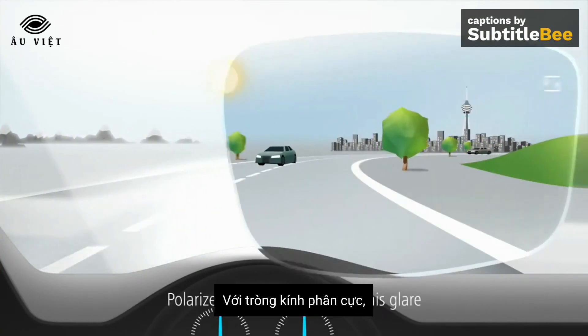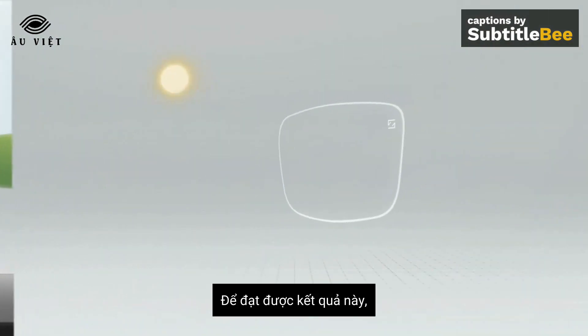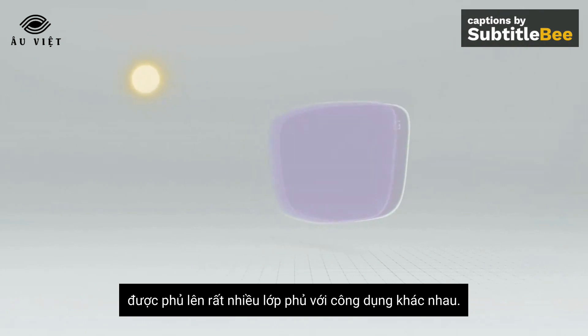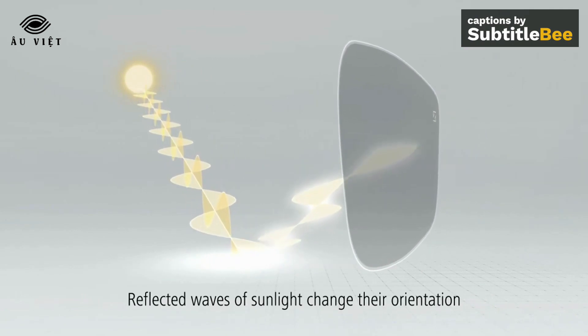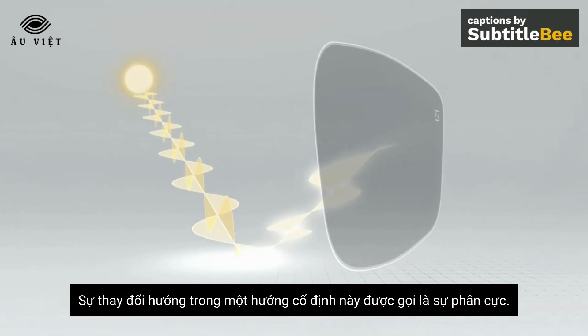With a polarized lens you can eliminate this glare. To achieve this, Zeiss polarized lenses consist of various special layers. When reflected, the waves of sunlight change their orientation. This orientation in one main direction is called polarization.